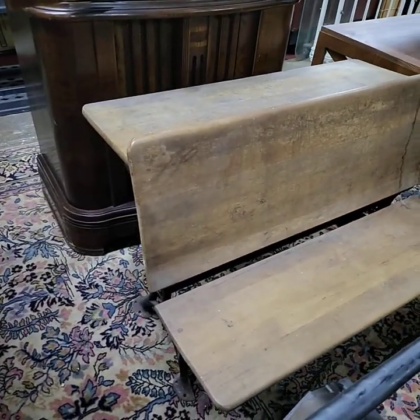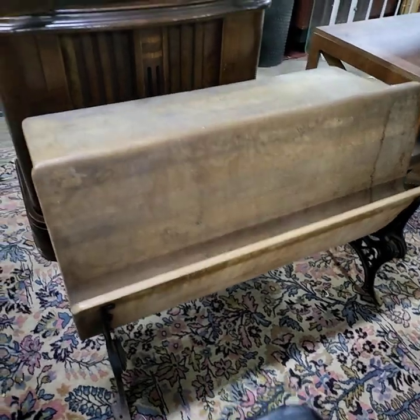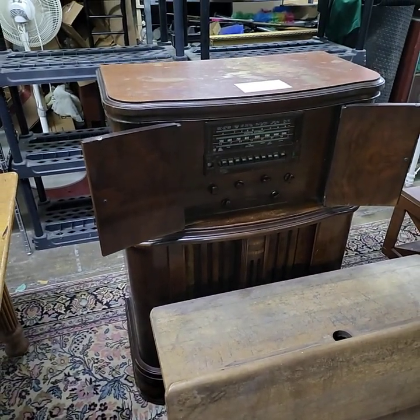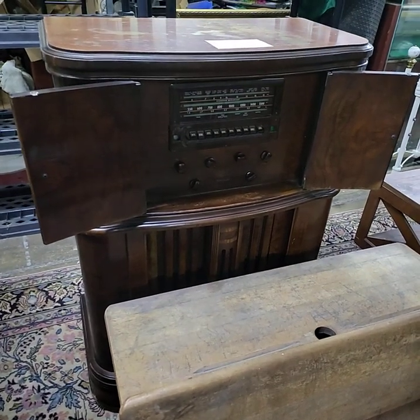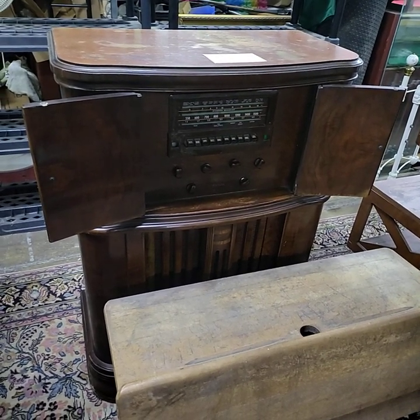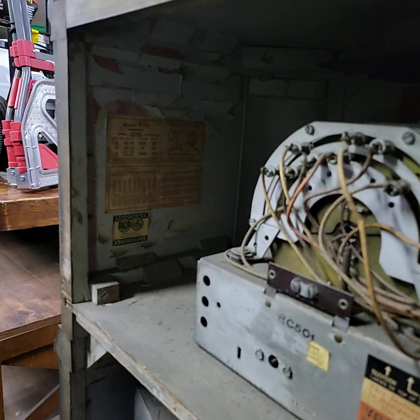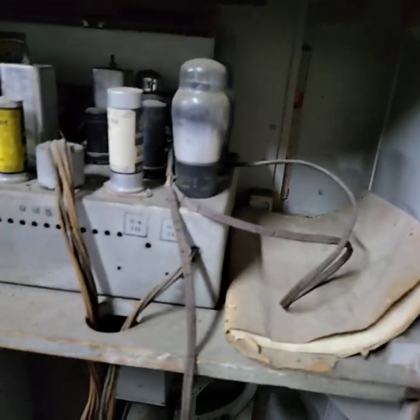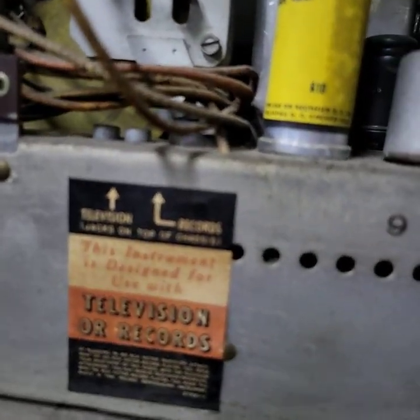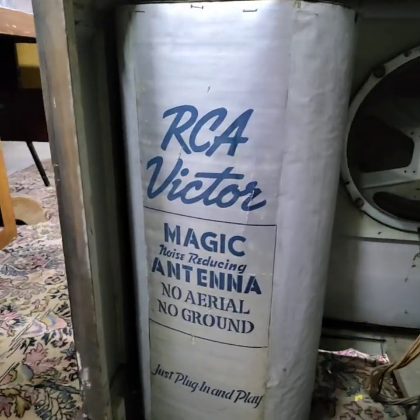Back over here we have a nice school desk with a drop-style front. And we have the RCA Victor model K130 — it looks to be in working condition, though we didn't get a chance to power it up and try it. The box is in beautiful shape, everything in the back looks good, there's the original label, we have the paperwork, and it even says it's compatible with television or records.